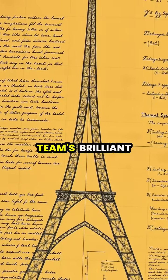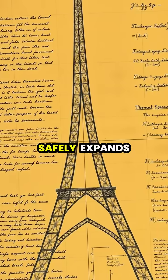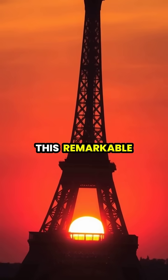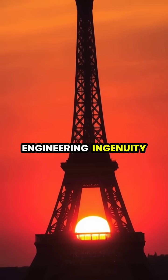Gustave Eiffel and his team's brilliant engineering continues to prove itself over 130 years later as the tower safely expands and contracts with each passing season. This remarkable example of thermal expansion serves as a testament to both the powers of nature and human engineering ingenuity.